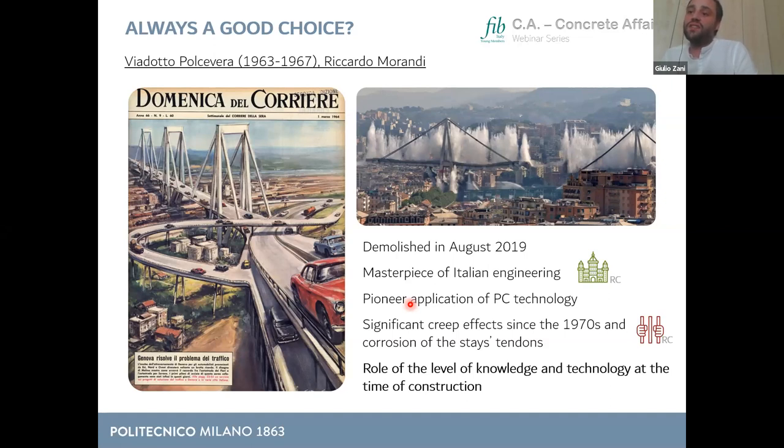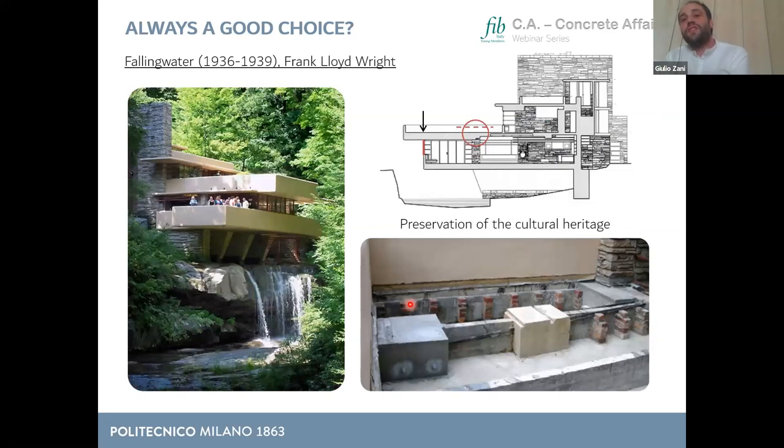What's important to keep in mind is that these kinds of structures also have a cultural value, and sometimes it is a pity to lose them forever, as happened with the Viadotto Polcevera, even though the political choices were forced by the urgent need to substitute the bridge. Speaking of cultural value, I want to briefly mention Fallingwater — the famous US national monument and architectural masterpiece by Frank Lloyd Wright, constructed in the 1930s. It is also a pioneer application of reinforced concrete because of the very large cantilever balcony spans.